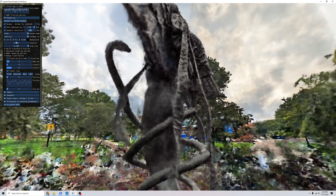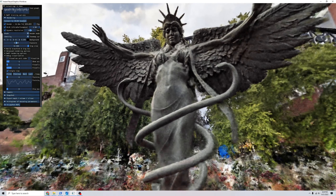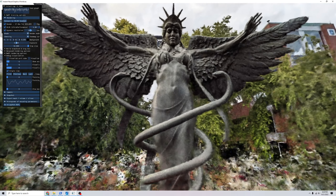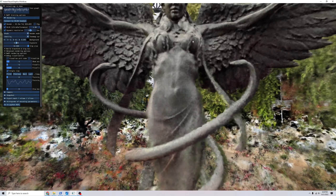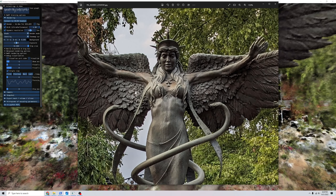I thought this would be an interesting subject because as a statue it's got a lot of highly detailed areas — the feathers on her wings, she's got these ribbons, and there's detail in the folds of her gown. But it's also got this very interesting geometry: these twirling snakes are not connected to her legs, and the reconstruction gets that geometry just fine. It doesn't connect them really at all.